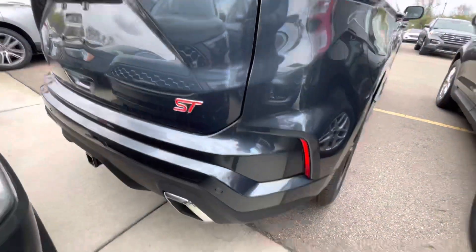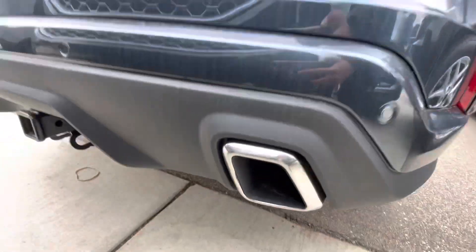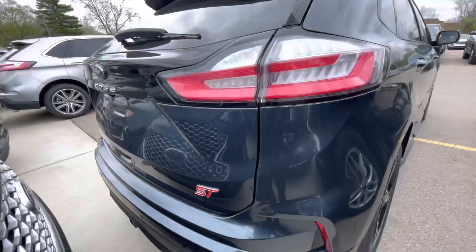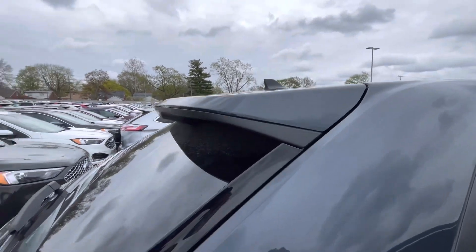I like the back of it, but I don't like the fake exhaust — but it's all good. It's got a hitch on it, so you can actually tow with this ST if you wanted to. I like how aggressive this looks.